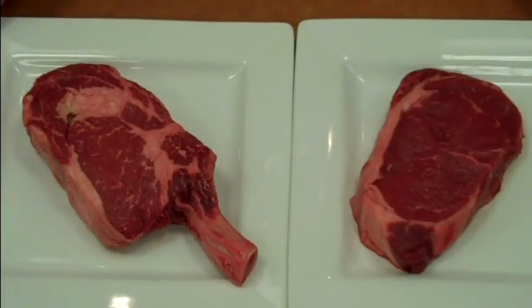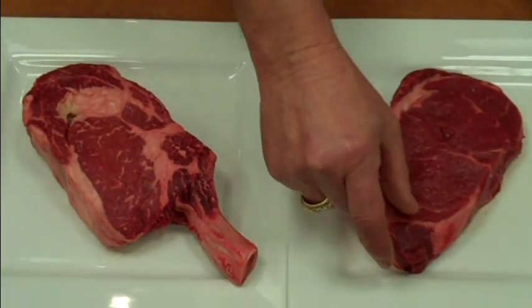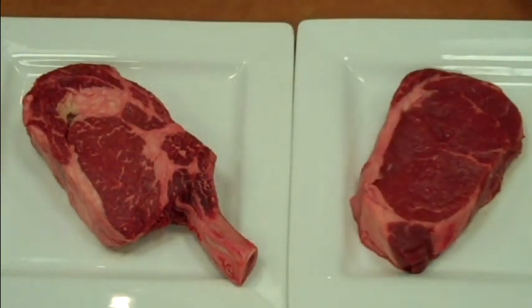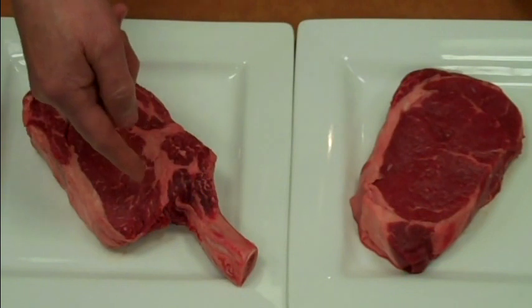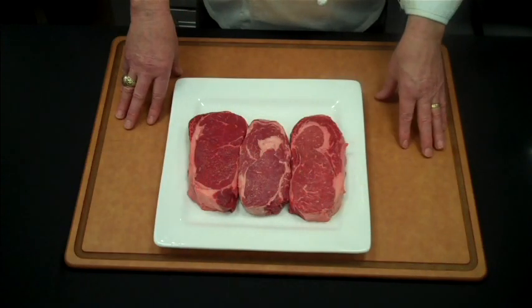What is the Ellington spec? It's available in choice or select. What it is is expanded cutting specs to lower the price. On a lip-on ribeye, it's going to have a longer tail on it — about one inch long. On the cowboy ribeye, it's going to be only frenched to the diamond.